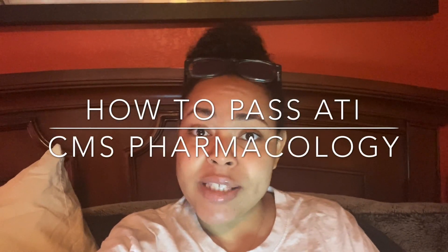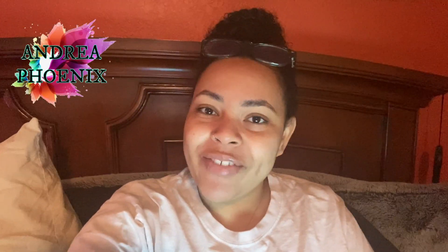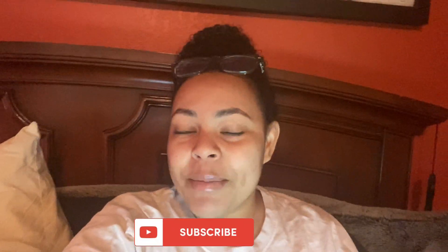Do you want to know how to pass CMS pharmacology for ATI? Welcome back to my channel. My name is Andrea Phoenix. If you're new, click that subscribe button down below. Leave me comments and let me know what you guys are doing and where you are in your nursing journey. I'm almost done with mine and I'm going to share with you how I passed ATI CMS for pharmacology.